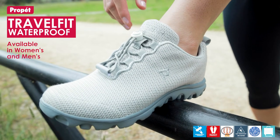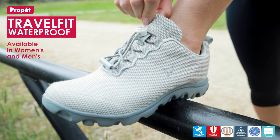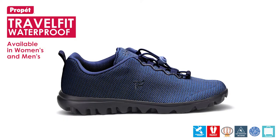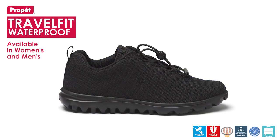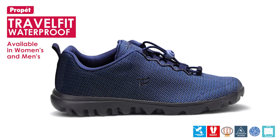Available in a women's B width and a men's 3E width. Ideal for those wanting a lightweight yet supportive walking shoe, along with an easy packable solution for those travelling who want the extra benefit of a waterproof shoe.